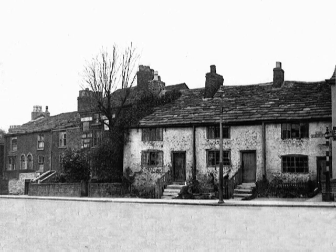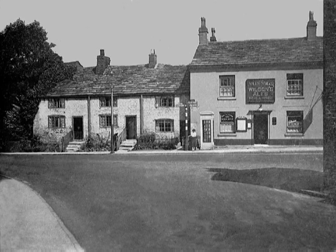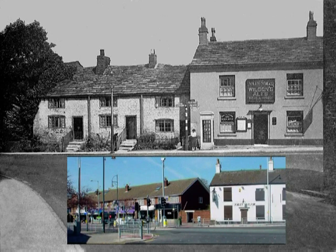Between the Jolly Sailor and Bowden Lane were three old cottages and a number of other buildings. In 1936, under a Clearance Act, the cottages, which by this time were in a tumble-down condition, were declared unfit for habitation, and the whole site was cleared. This is how it looked in the 1930s, just before the cottages were knocked down. Notice that outside the Jolly Sailor stands one of Marple's first telephone boxes. After the cottages were demolished, the cleared site was used for many years for visiting fairgrounds, until the building of the present shops in the 1960s.